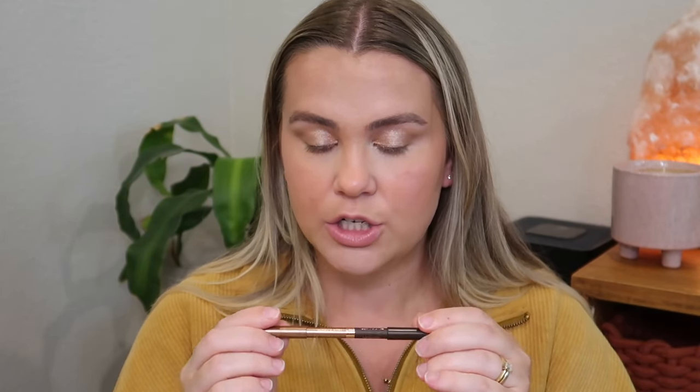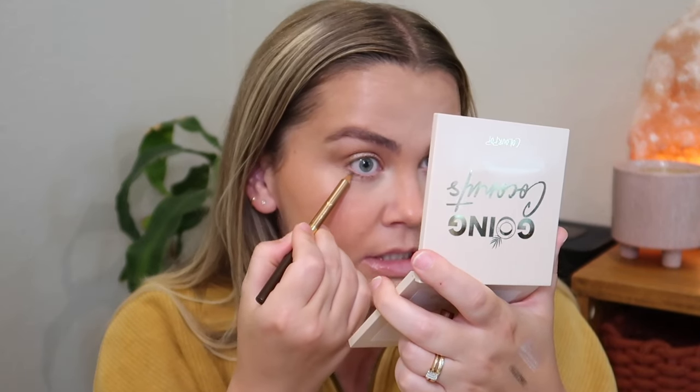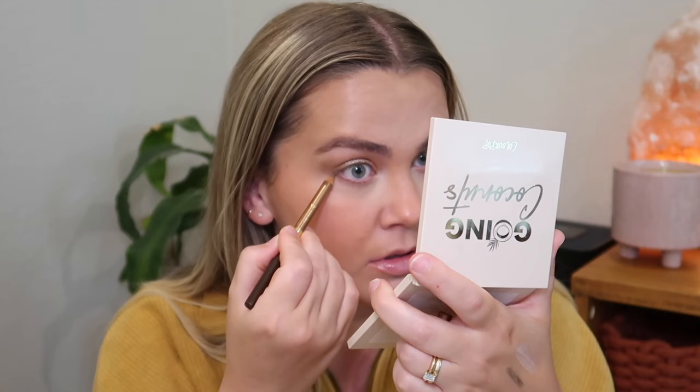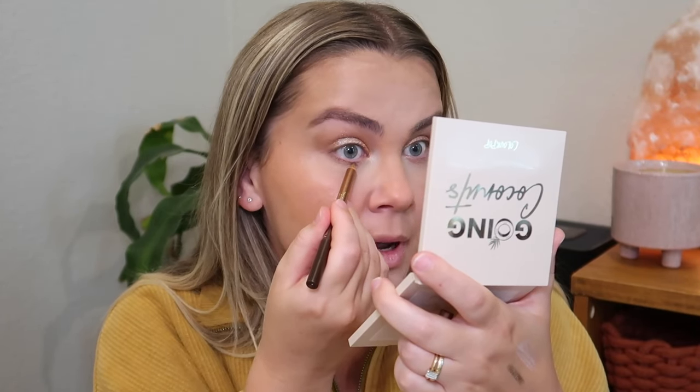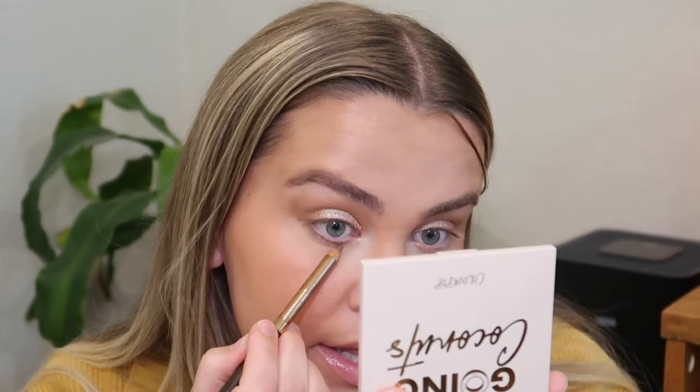Now going in with the shade Cocoa Crush from the Going Coconuts palette on my lid — wow, that's actually brighter than I thought but it is stunning. There's a tiny bit of fallout but it just brushes right away since I set my under eye. Look at how beautiful that shimmer is. Now I'm taking the Flower Beauty Cream and Chrome Eyeliner Duo, using the chrome side — a bronzy color — on my lower lash line. It's a wooden pencil but I'm getting great pigment right below my lash line, and that is so pretty.